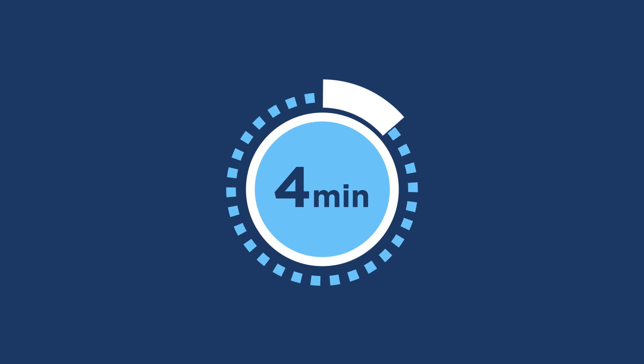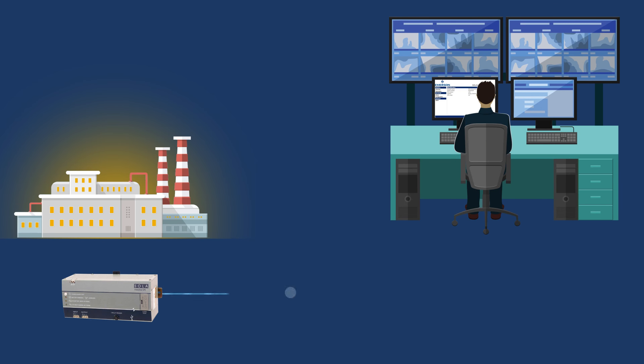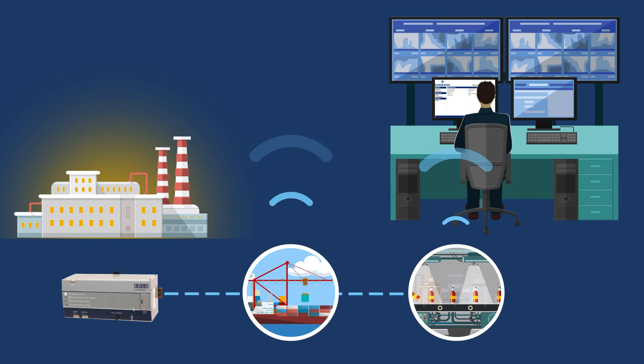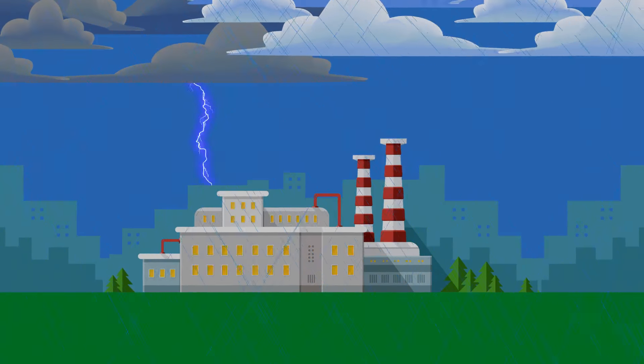Delivering up to 4 minutes of critical backup time at full load, this UPS provides you critical time to shut down your process safely for a quick restart later. It can be monitored remotely, talked to any machine on its network and has a discrete communication option for those not looking to network the UPS.